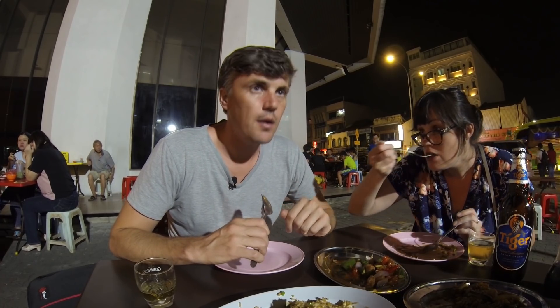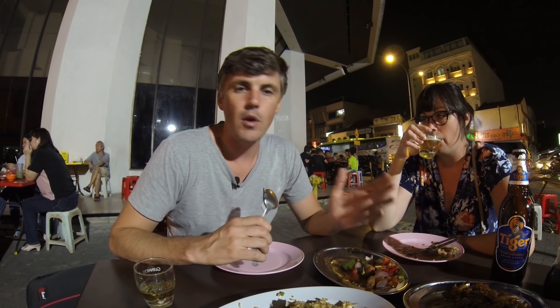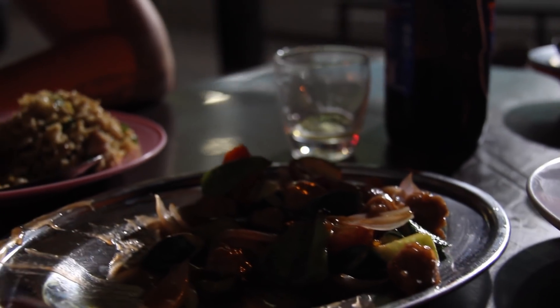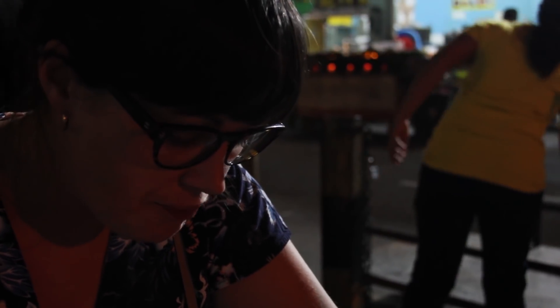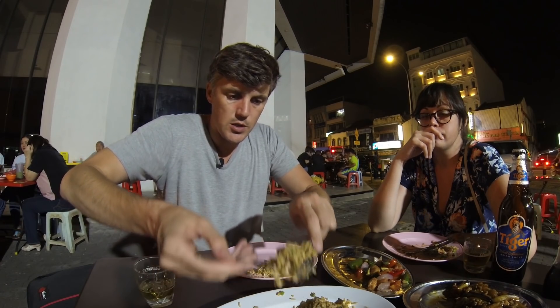So they decided to adopt that and start putting fish paste in with dishes. It really changed the dishes - in a lot of ways it made it better. You can see a mix of cultures coming together and it changes the Chinese food, adapts it. And it's a good thing. Some of the best Chinese food I've ever had was in Kuala Lumpur.